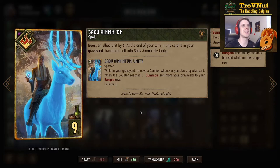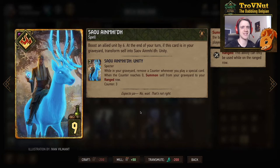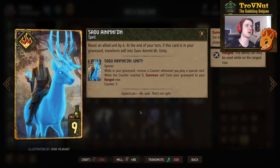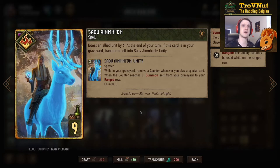Then Salveimhid — a spell card for nine provisions that boosts an allied unit by six. At the end of your turn, if this card is in your graveyard, you transform yourself into the unity version — a specter of three power in your graveyard with a counter at three. Whenever you play a special card that counter goes down, and when it hits zero you summon yourself from the graveyard to the ranged row, basically functioning as a Flying Rodan since it's also a kind of specter.